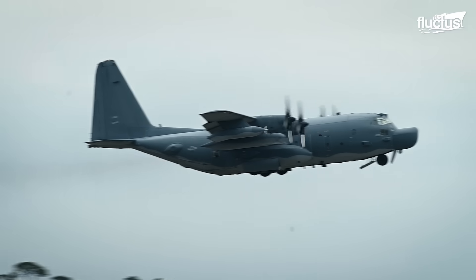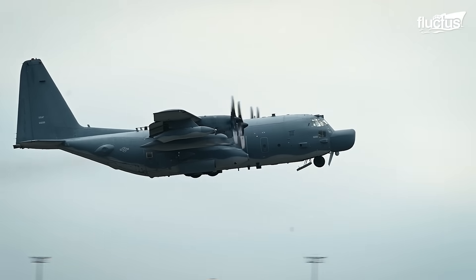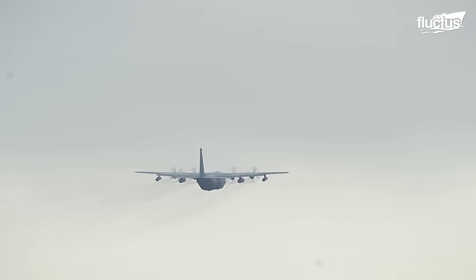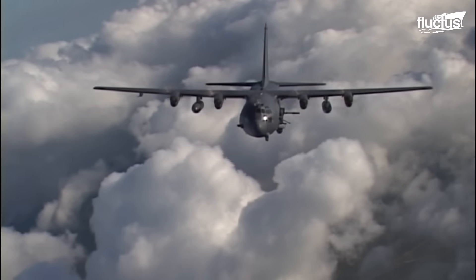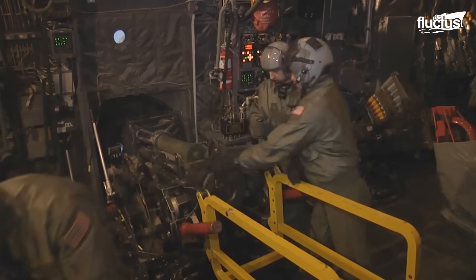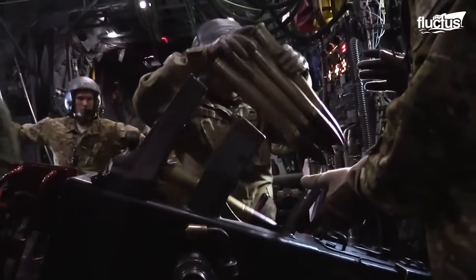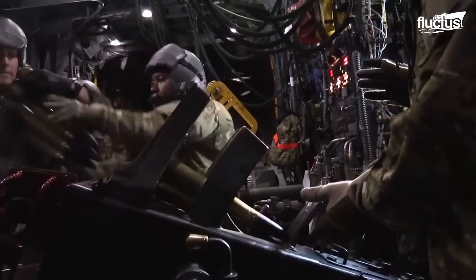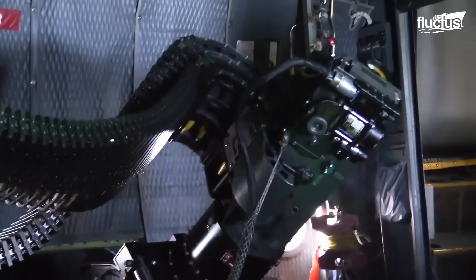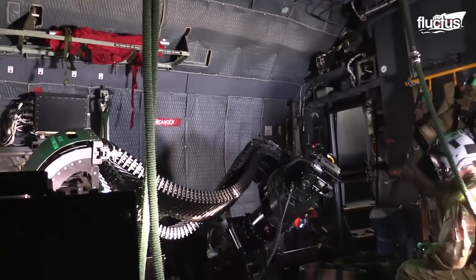Known by its fearsome nickname, the Angel of Death, the AC-130 can be fitted with an astonishing mix of cannons and machine guns, including a 105mm M102 Howitzer, a 40mm Bofors cannon, and a 25mm GAU-12 Equalizer, a 5-barrel Gatling-style gun.